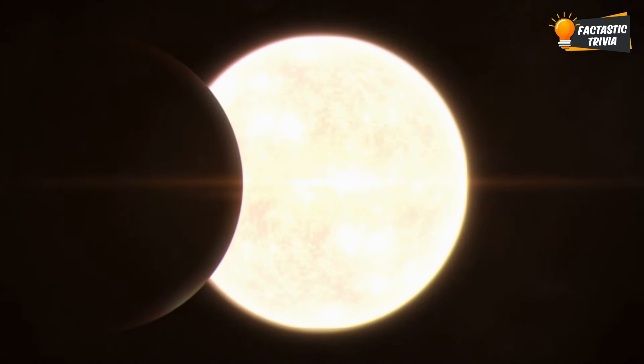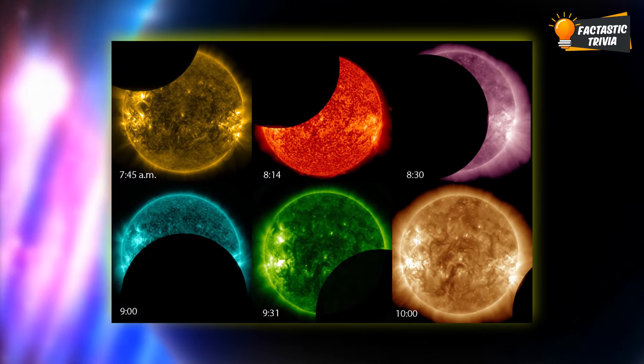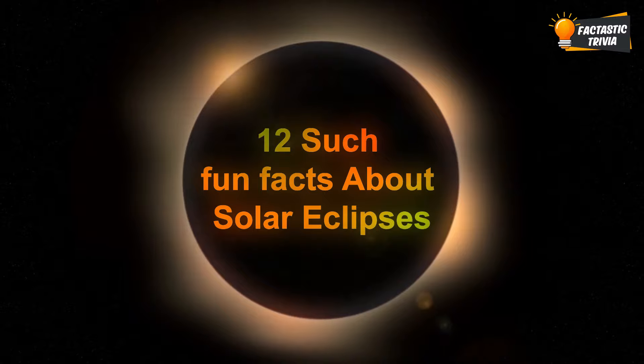When the moon swings in to take a colossal cosmic bite out of our sun, it puts on the most awe-inspiring astronomical spectacle under the sky. But these rare eclipses have way more secrets in store than just turning day into night. In today's video, we'll reveal 12 such fun facts about solar eclipses that'll blow your mind.